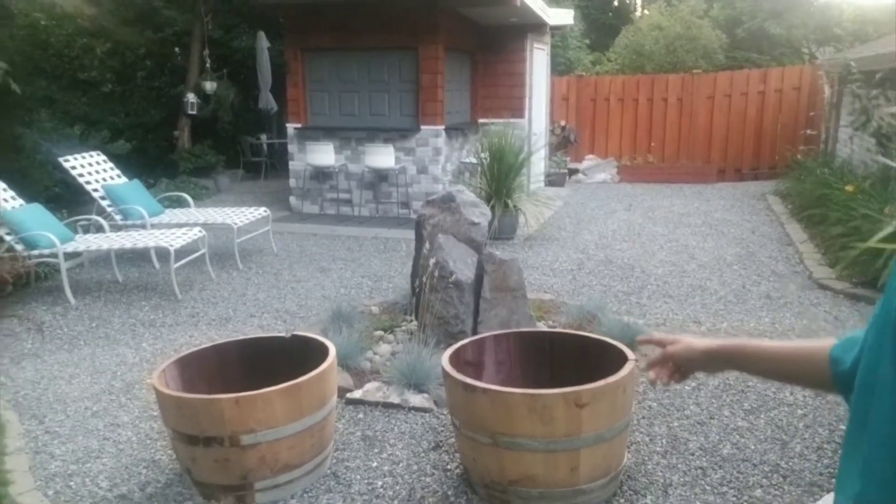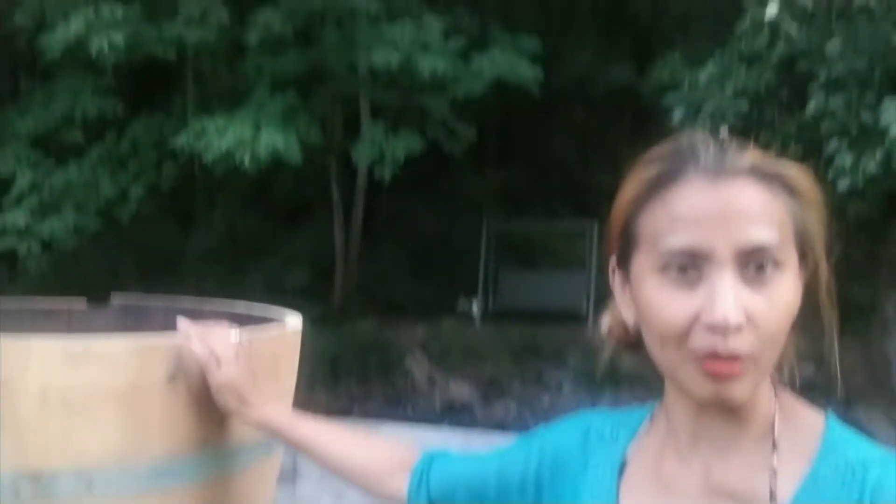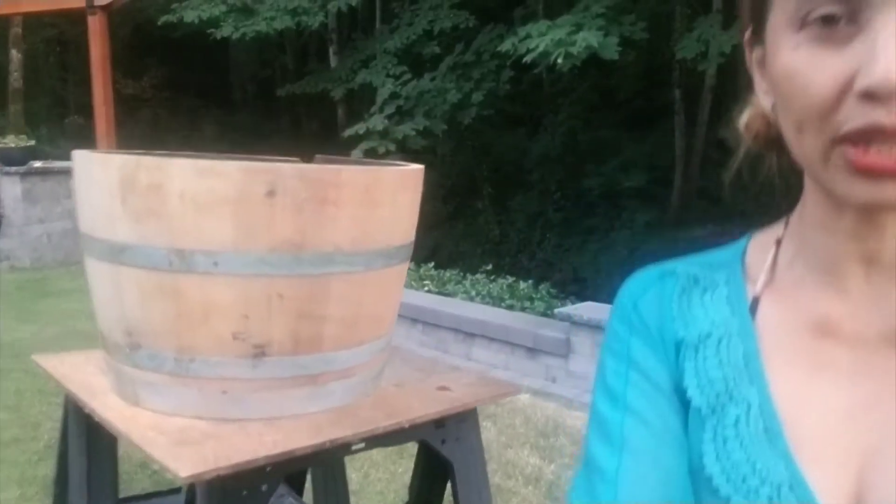Hey guys, still here with me, Jamila Station. This time I'm taking you along — we just bought whiskey barrels. We bought three of them. One is already here, and it's really big guys. It can be used as a bathtub — just kidding. So we're going to stain these with the same color as this, matching the trellis.